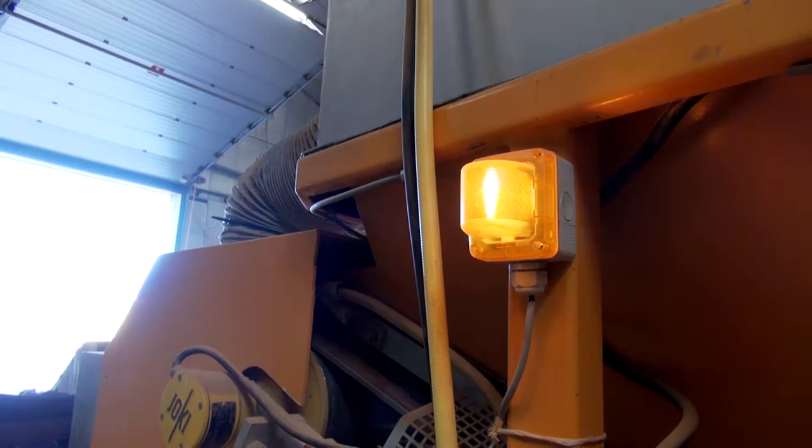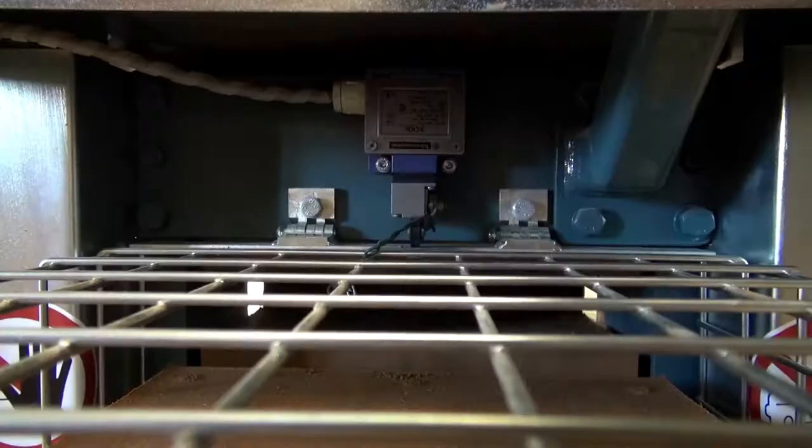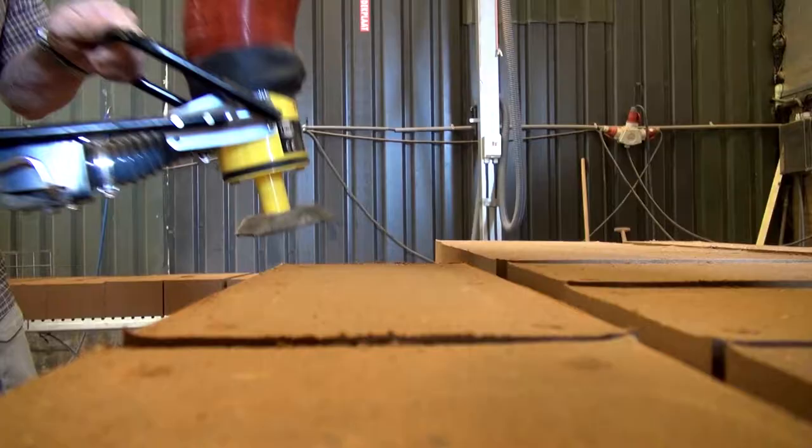The mix then proceeds to a buffer where it is checked for the right amount of moisture percentage. To prevent any delays in the production process, the mix proceeds to the next buffer. The bricks are compressed completely automatically and rolled onto the conveyor belt.